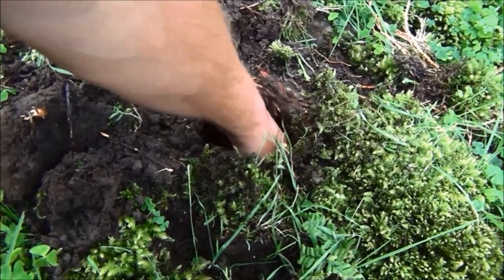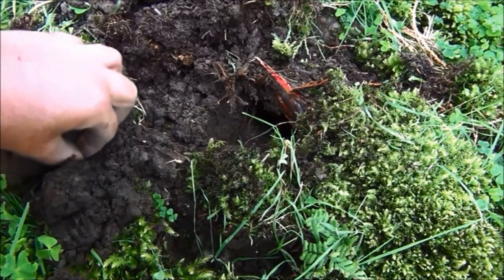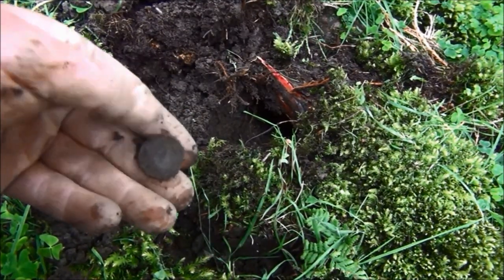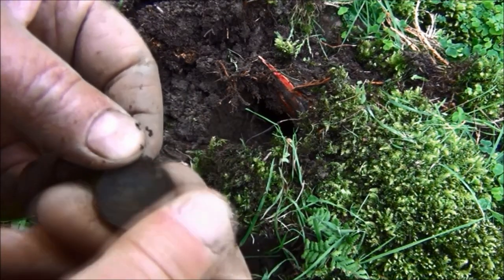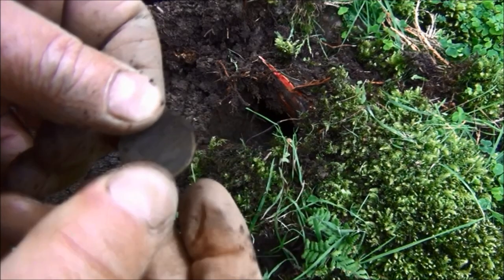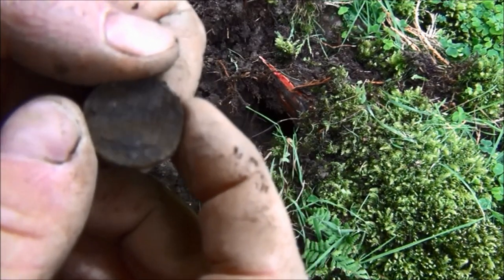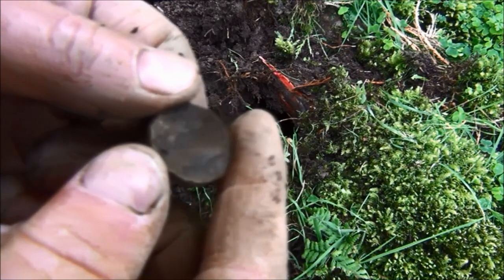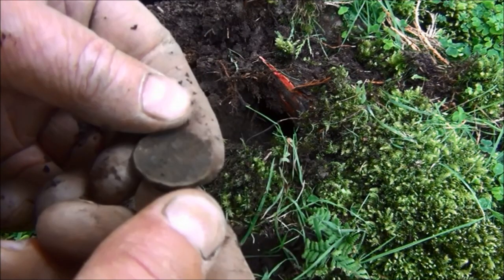Now here's the one that came out from right underneath this big tree root. And it's a threepenny bit — an extremely knackered one from George VI. I can't even get a date on that. It might be 1947, I'm not sure. So, not very good.